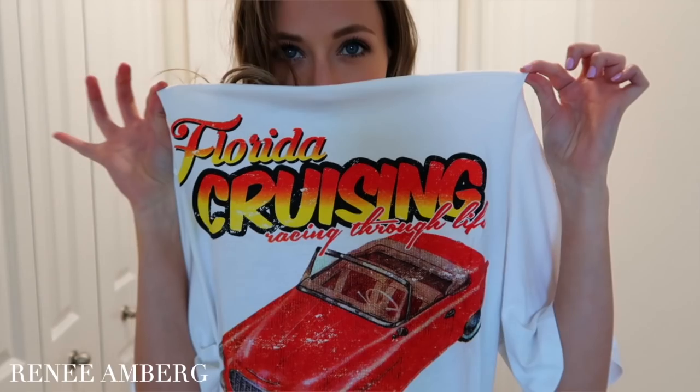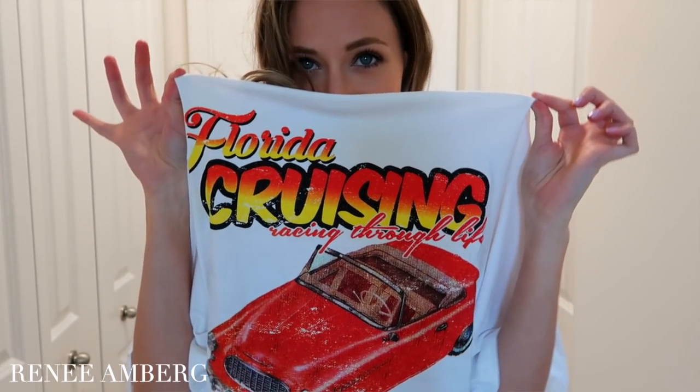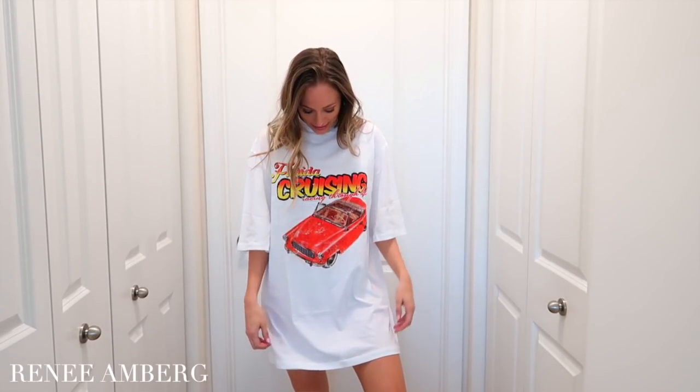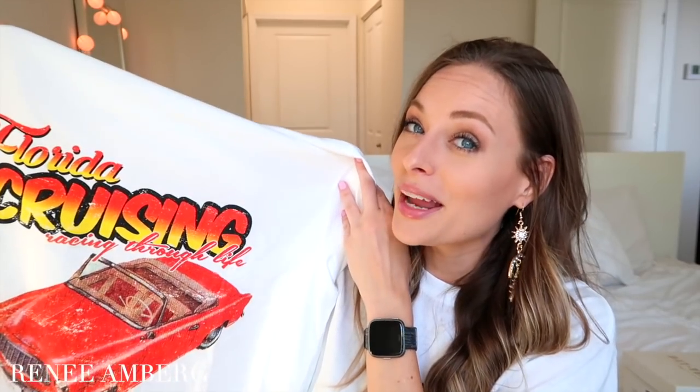I also picked up this Florida Cruisin shirt — representing my state! I had to get it because it said Florida. It's a t-shirt style dress, so you can wear it with leggings or shorts. But I would love to wear it out with maybe a half up half down hairstyle, just chill but super cute. You can wear chunky jewelry with it. I couldn't not get the Florida shirt.